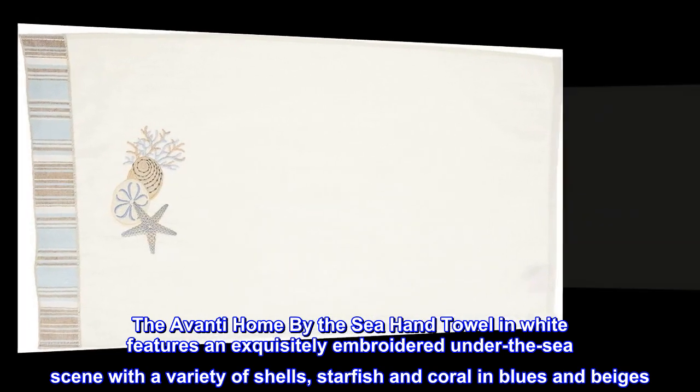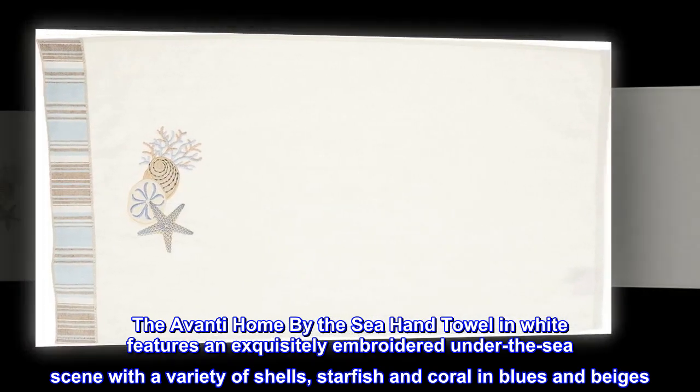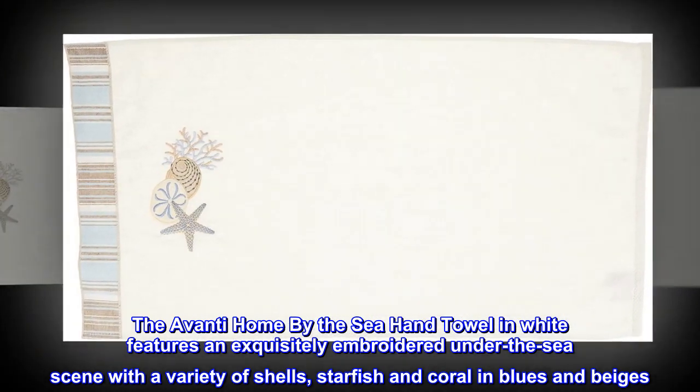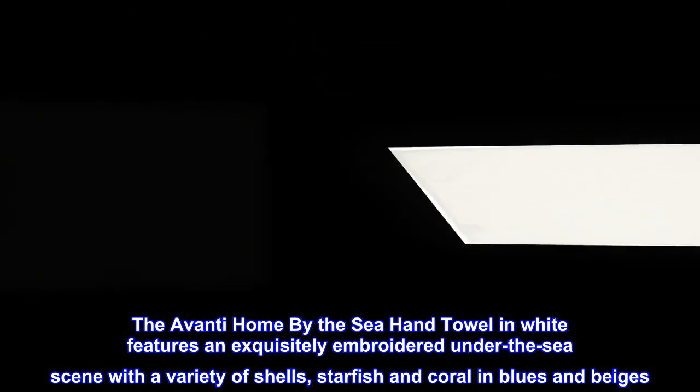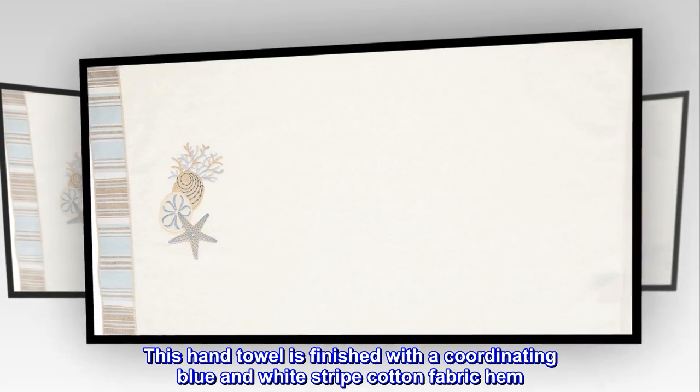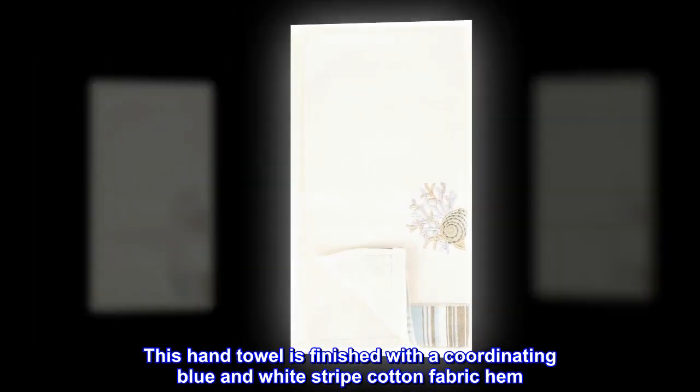The Avanti Home by the Sea hand towel in white features an exquisitely embroidered under-the-sea scene with a variety of shells, starfish, and coral in blues and beiges. This hand towel is finished with a coordinating blue and white striped cotton fabric hem.